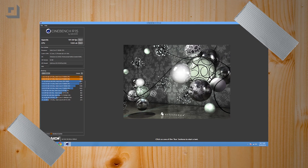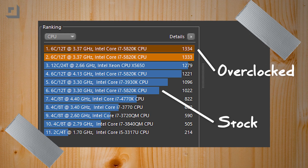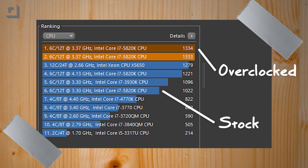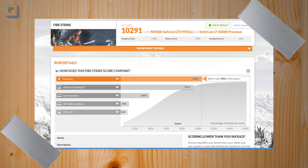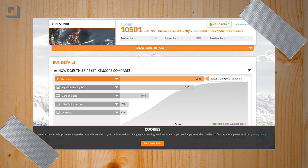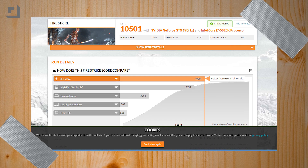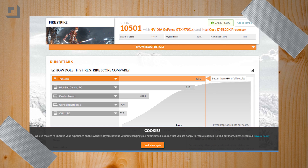We also ran Cinebench and 3DMark Firestrike. Cinebench is primarily a CPU test, and the overclocked version of the system was 30% faster — that's pretty epic. 3DMark Firestrike, not nearly as impressive since it's primarily a test of graphics, and we were looking at a 2% increase in the overclocked version. So generally speaking, in gaming, don't expect a huge increase from overclocking unless your game is particularly CPU bound.